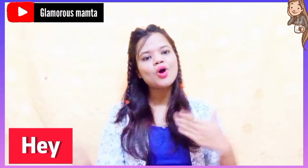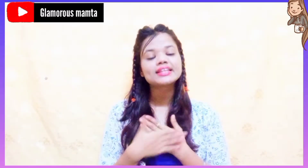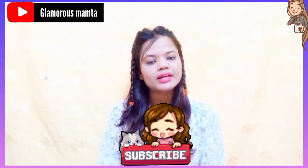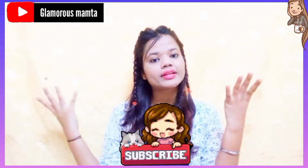Hey everyone, welcome or welcome back to our YouTube channel. This is Mamata Agrawal. And if you are also championing, then please subscribe to my channel — the red button below. The subscribe button hit is free.